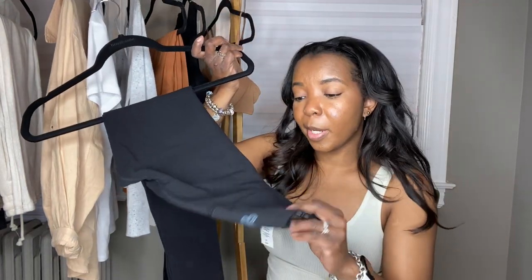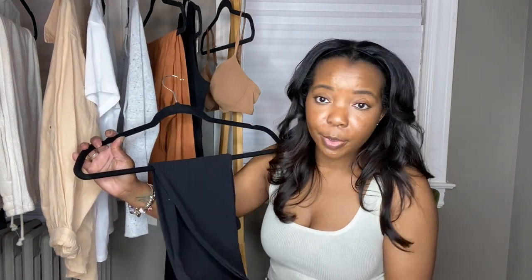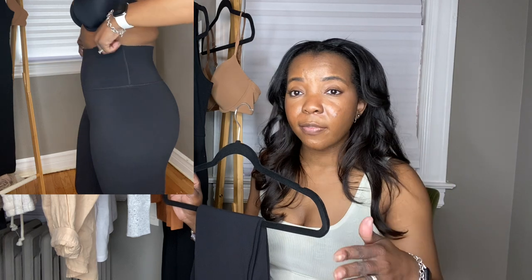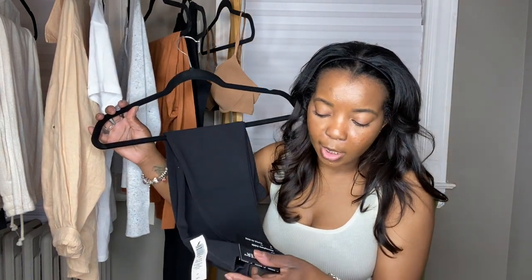I also couldn't leave Aritzia without grabbing my favorite thing — leggings. If you don't have these leggings, you need to get a pair. For the last seven or eight years I've been religiously buying Lululemon leggings, but I spent over a hundred dollars on them and the quality just isn't the same as it was maybe six years ago. These are from Aritzia — they're $68 and they're called the TNA Butter. My favorite Lululemon pant is called the Align — it's like wearing nothing. These are comparable and about $35 cheaper. I get them in the super high rise — they're called the Atmosphere Ankle.